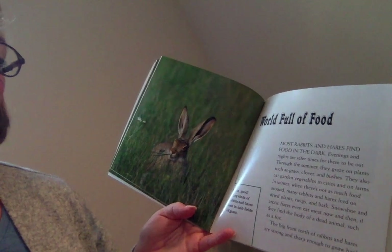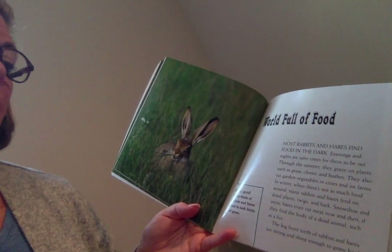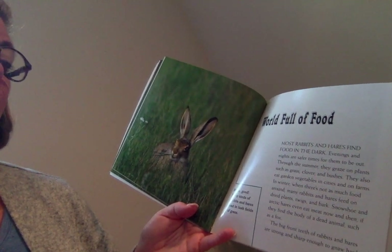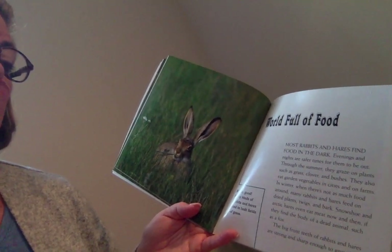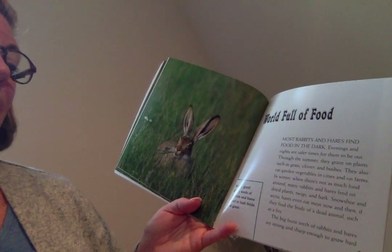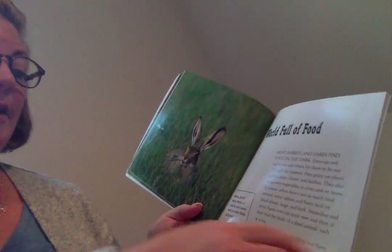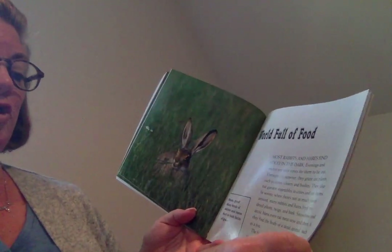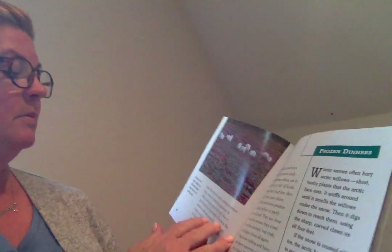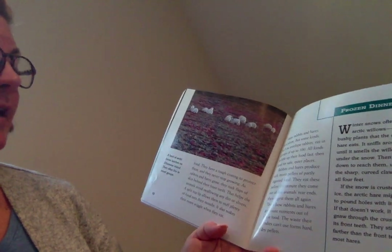They also eat garden vegetables in cities and on farms. In winter, when there's not as much food around, many rabbits and hares feed on dried plants, twigs, and bark. Snowshoe and arctic hares even eat meat. If they find the body of a dead animal, such as a fox, the big front teeth of rabbits and hares are strong and sharp enough to gnaw hard food. They have a tough coating to protect them, and they never stop growing.